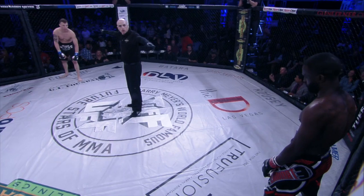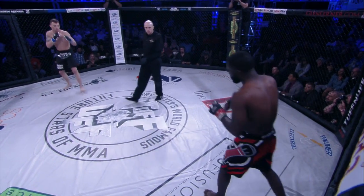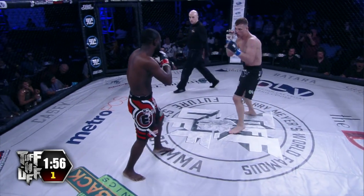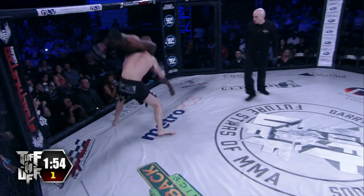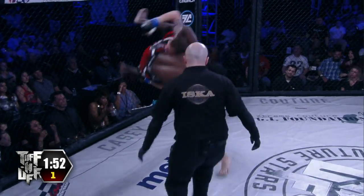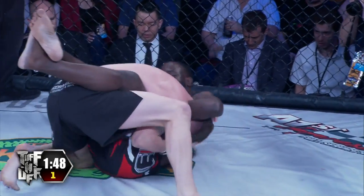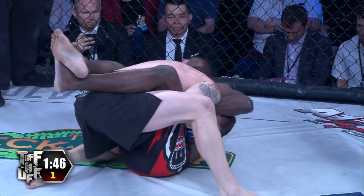Three two-minute rounds, cage door is shut. Here we go, round number one — Future Stars of MMA. Sir Mosley is wearing the black, the red, and the white. Ryder Newman is wearing the black trunks with the silver trim, and boy, he elevates him for a big slam there. Big takedown with authority.